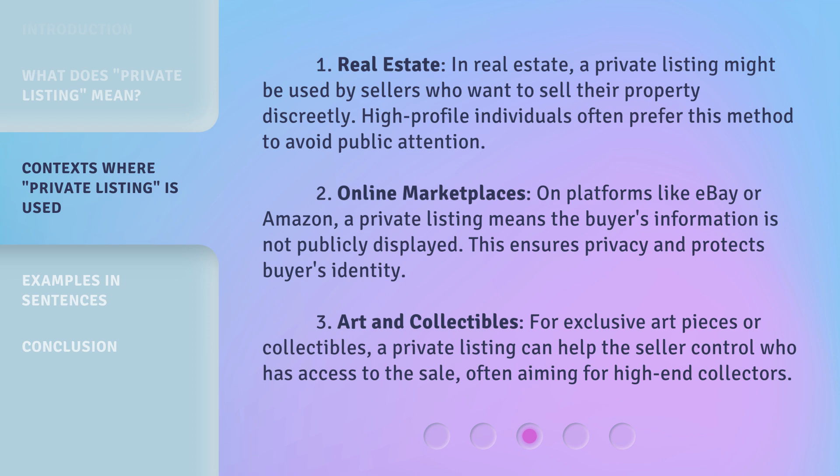2. Online Marketplaces. On platforms like eBay or Amazon, a private listing means the buyer's information is not publicly displayed. This ensures privacy and protects the buyer's identity. 3. Art and Collectibles. For exclusive art pieces or collectibles, a private listing can help the seller control who has access to the sale, often aiming for high-end collectors.